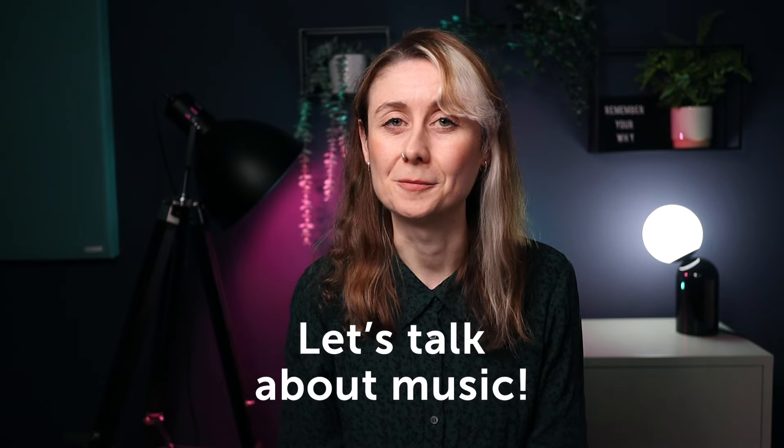You also need to be adding your very best work at the beginning of your showreel. But before we talk more about that, let's talk about music.